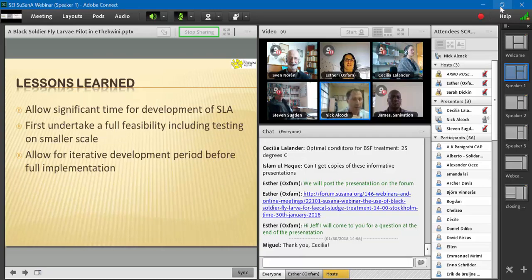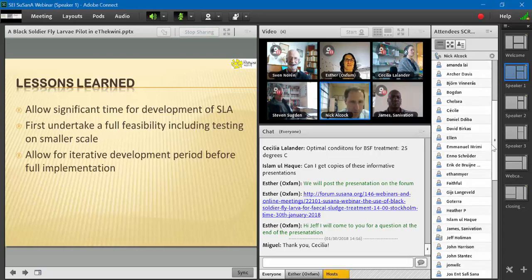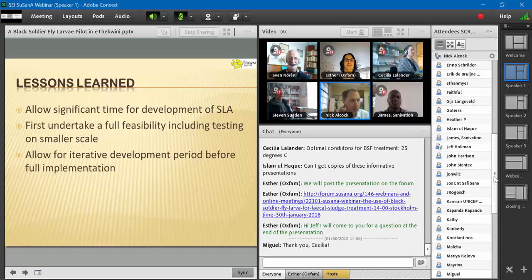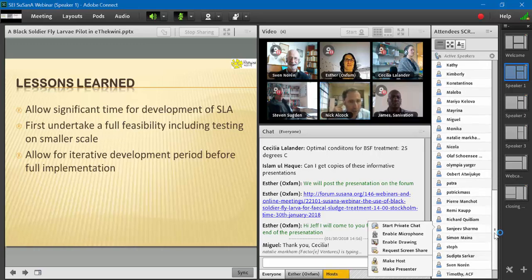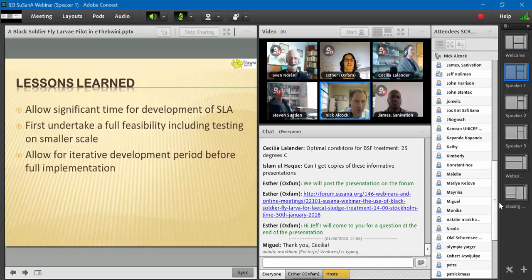Lessons learned: you've got to allow significant time. We're looking at this as a partnership between the municipality and an operator with different needs, and developing the SLA takes time, especially when trying out new technologies. In hindsight, we think we probably needed to do a full feasibility at a smaller scale first, to test out processes. But at the same time, if we didn't try at scale, maybe we wouldn't have learned the same lessons. What we're doing now is an iterative development stage — changing various aspects of the project to improve how we're operating.